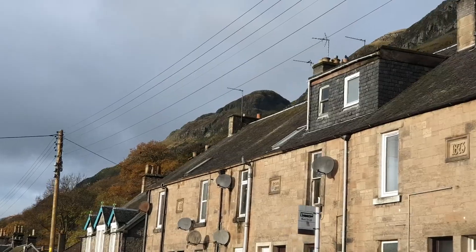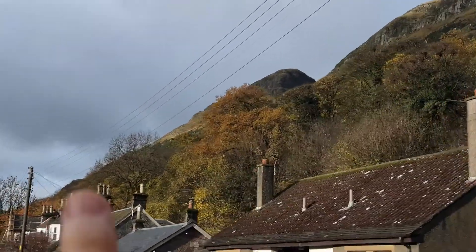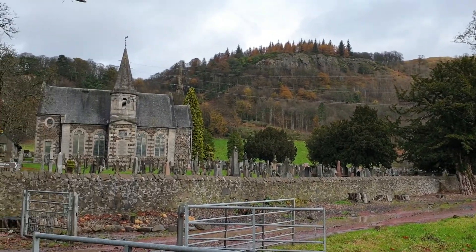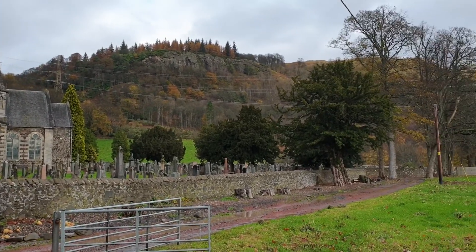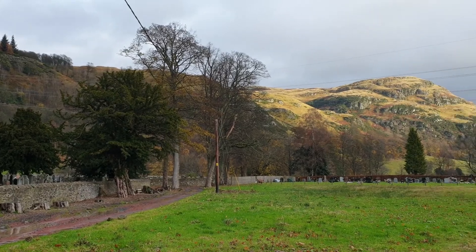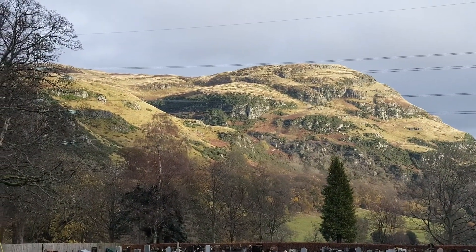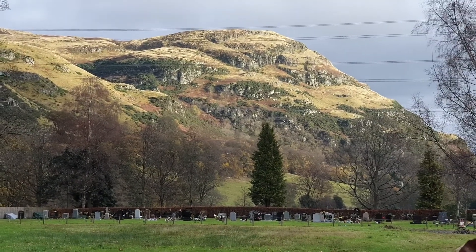So this is the hill fort we're going to today, up there. There it is. And that's where we're going.